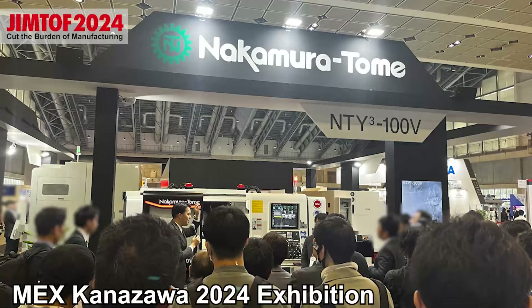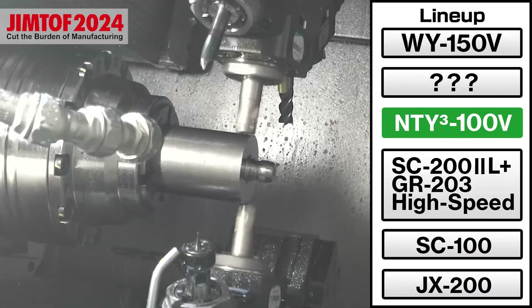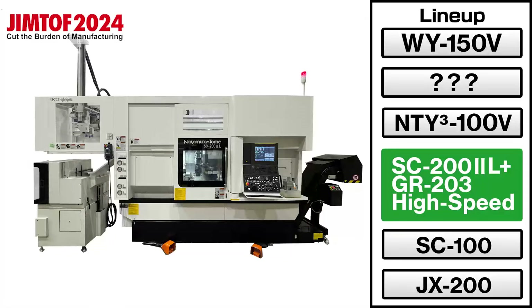Additionally, we will showcase two products that were first introduced at the MEX Canada 2024 exhibition held in May in Ishikawa Prefecture. The first is the NT-Y3100B, a three-tailed machine in the V-series, also with the catchphrase 'faster than the fastest.'